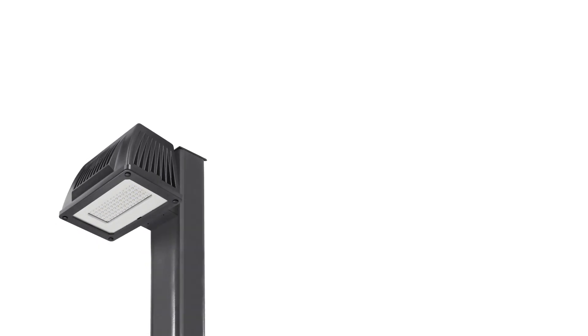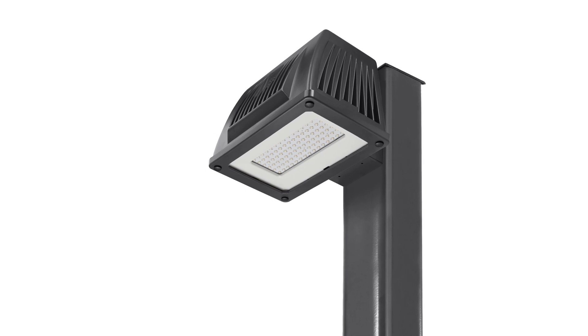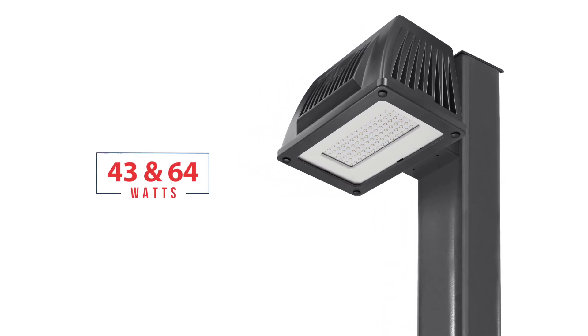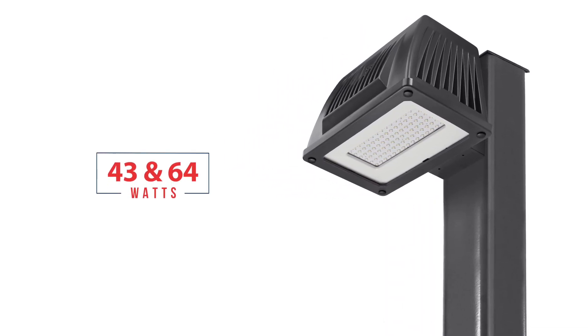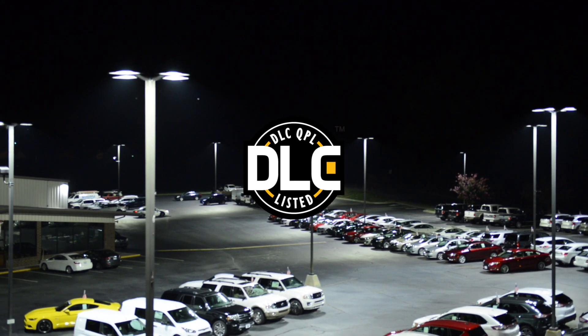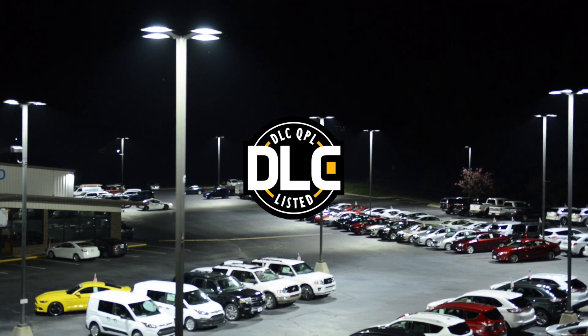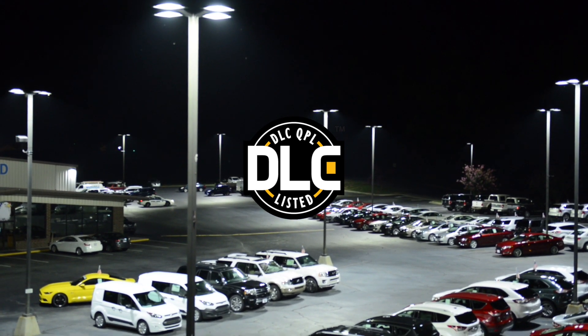For low mounting heights and where applications require less spread, Atlas offers the PLM series of site lighting, available in 43 and 64 watts. These fixtures work well for sidewalks and greenways. These area light fixtures are Design Lights Consortium approved and are eligible for rebates from DLC member utilities, adding to the initial savings.